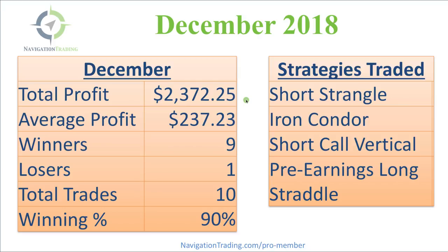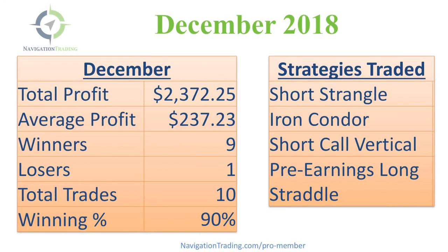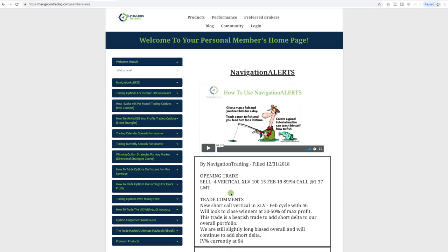In December we had a total profit for our closed trades of $2,372.25, giving us an average profit per trade of $237.23. We had nine winners, one loser, total trades of 10, giving us a winning percentage in December of 90%. We used strategies of short strangles, iron condors, short call verticals, and we did one pre-earnings long straddle.